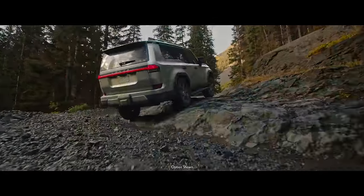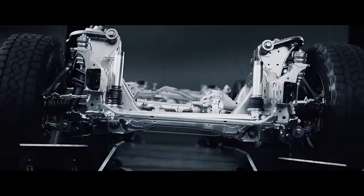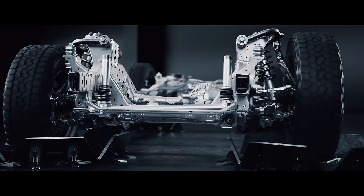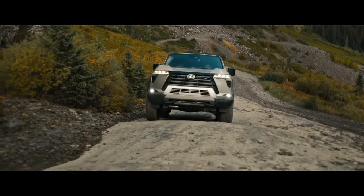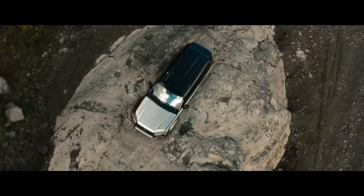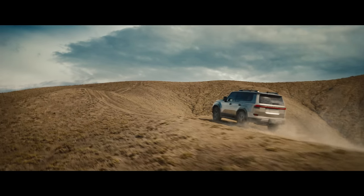The electric kinetic dynamic suspension system, unlike traditional anti-roll bars, allows for them to disengage, enabling each wheel to move independently. This feature makes it possible for all four wheels to maintain contact with the ground for longer periods of time, resulting in an incredibly comfortable ride.